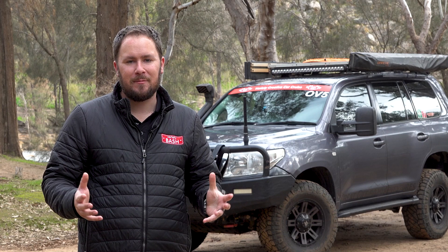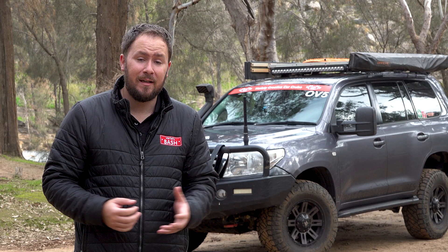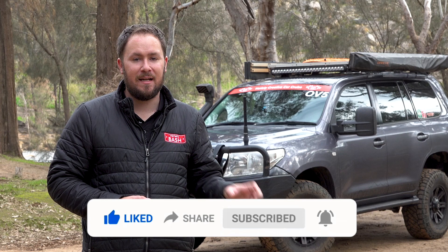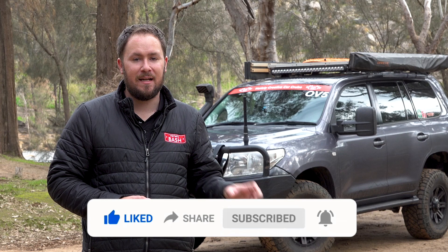That wraps up my review on the Nitto Ridge Grapplers. I hope you found it helpful, insightful and useful. If you did, go down there and smash that like button and say thanks for the review. I've been fortunate to have run both Toyo RTs and the Nitto Ridge Grapplers, and a direct comparison video between those two is coming up on the channel in the future.